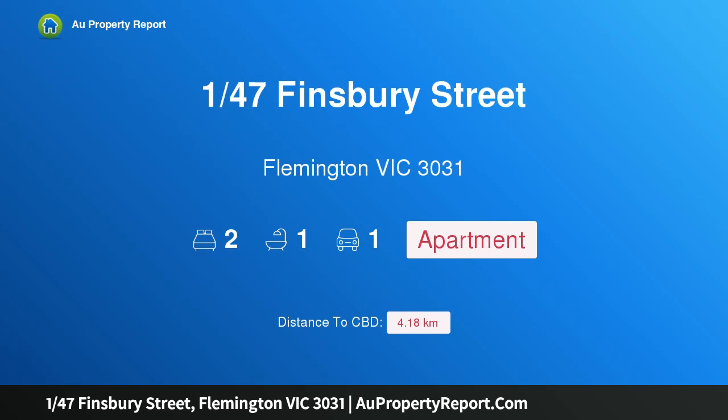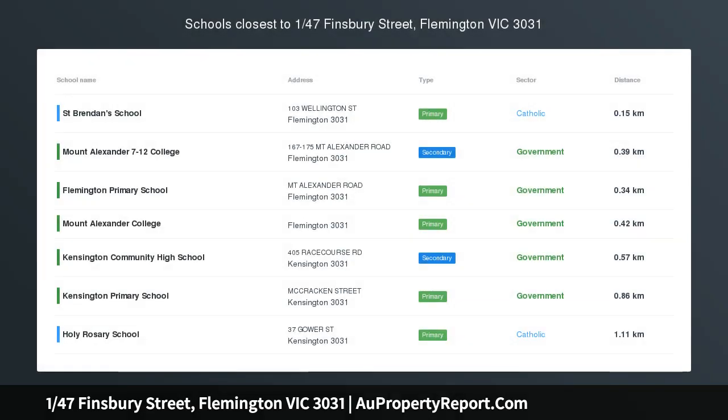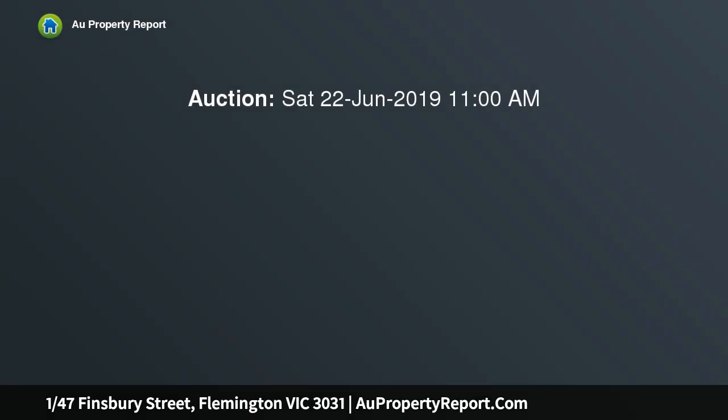Hi, I am glad to introduce property 1/47 Finsbury Street, Flemington Victoria 3031. Outstanding potential and boutique appeal, presenting with excellent renovation and value-adding potential.